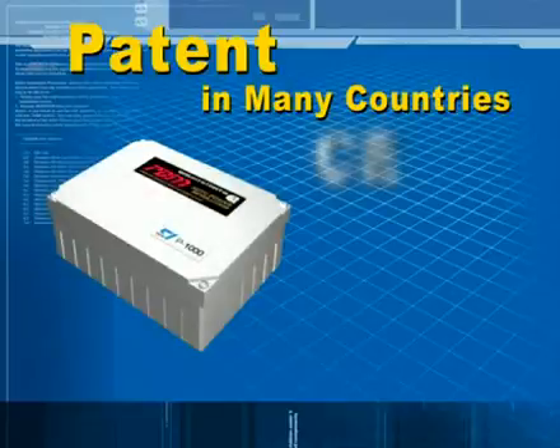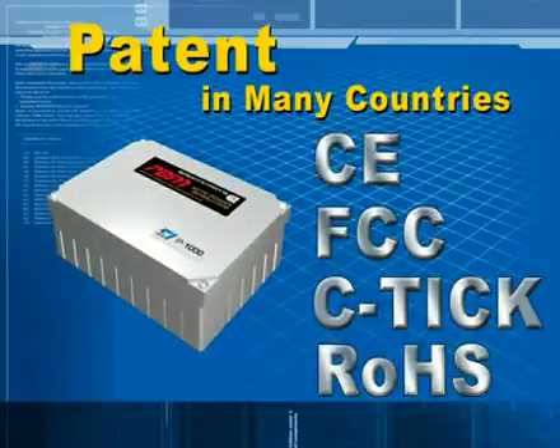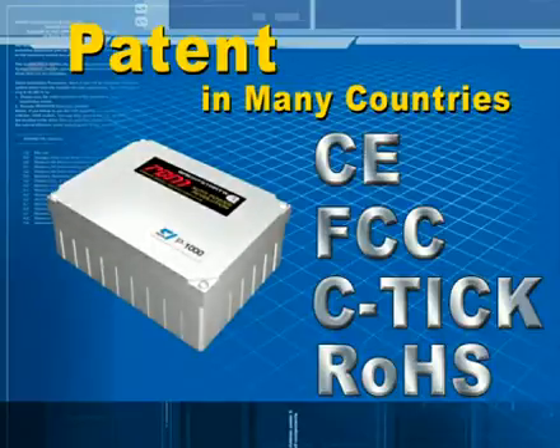PBM is a brand new invention, carries patents in many countries, and is approved by CE, FCC, CTIC, and ROHS.